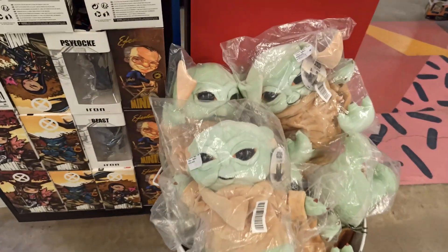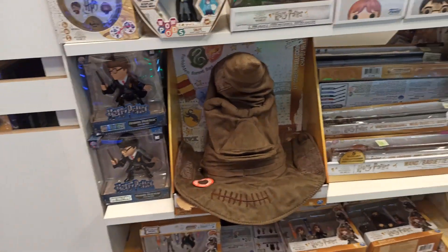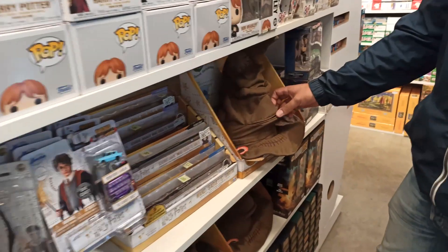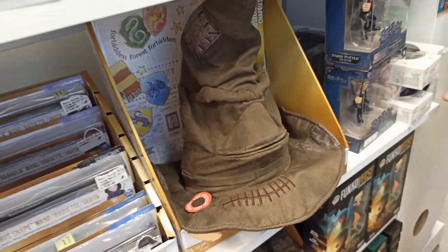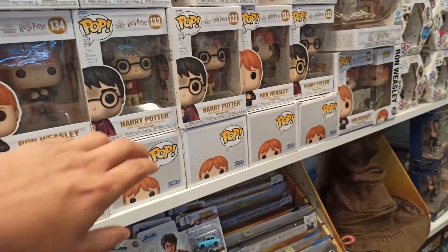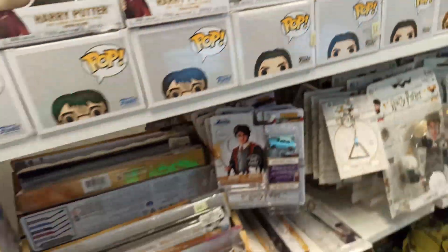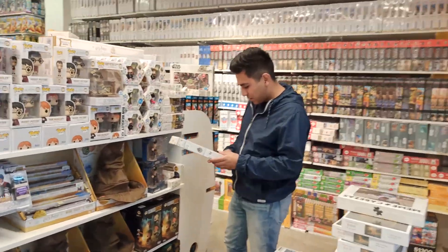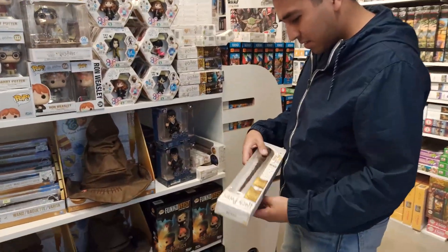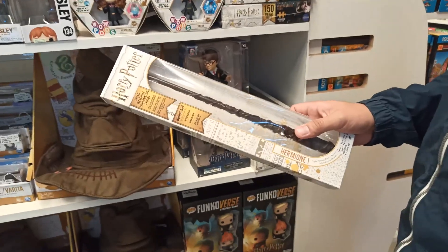Miren acá el Baby Yoda. Miren acá esta parte, el sombrero de Harry Potter, el de Gryffindor. Muy bueno. Miren acá los Pop de Harry Potter, muy bueno. ¿Qué te parece, Beco? La locura. Mirá la varita de Harry Potter, impresionante.